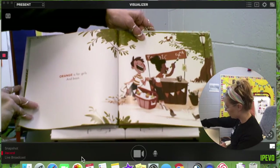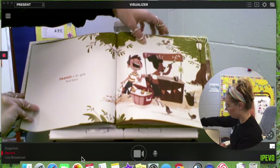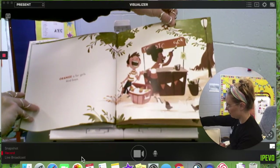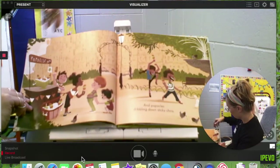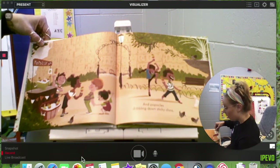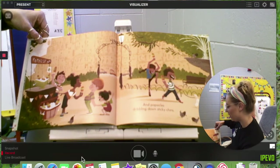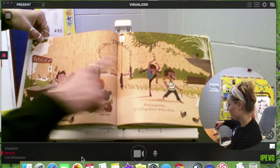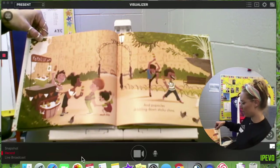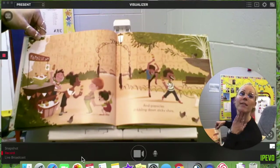Orange is for girls and boys. It says popsicle, 50 cents. Orange is also for popsicles dribbling down sticky chins. Boys and girls have orange popsicles and they both are wearing it down their chin.